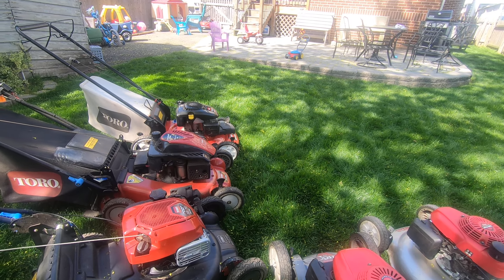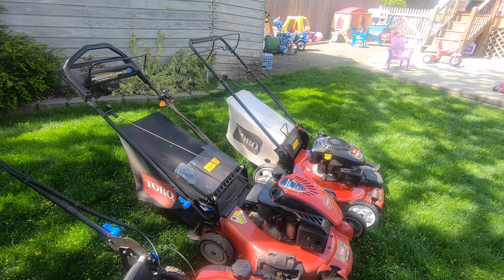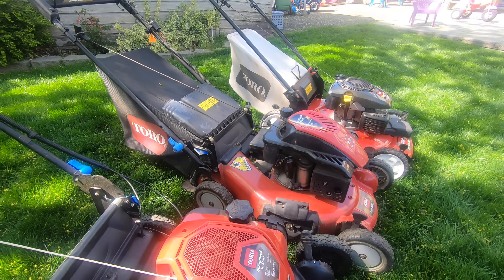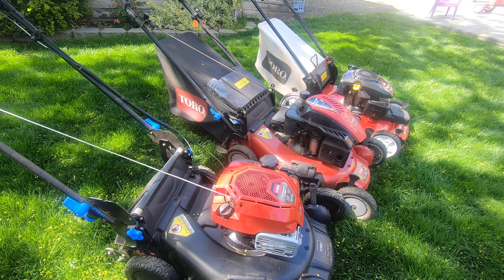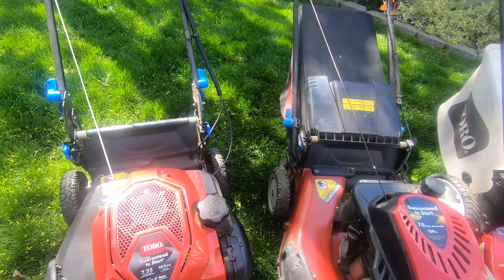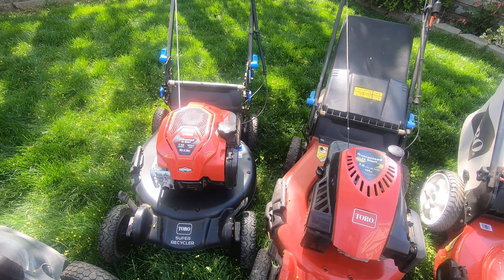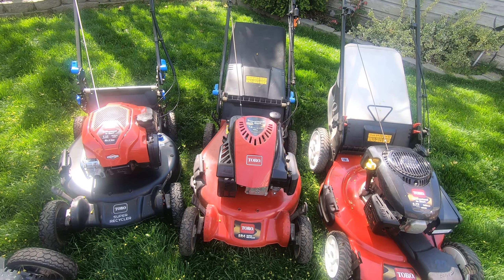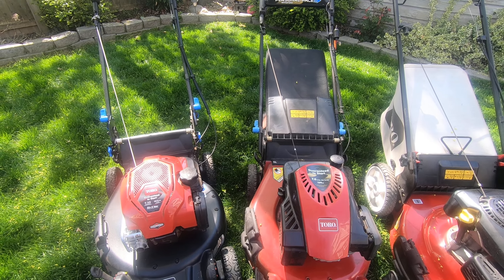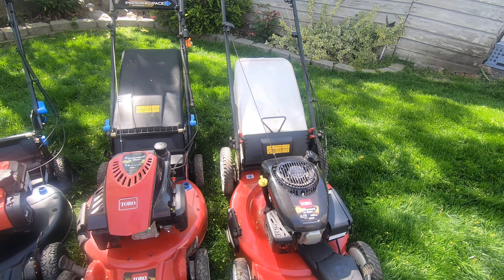We also have the Toro lineup. These are older machines, not exactly brand new — I know they changed the design a little bit. This is probably the most up-to-date one — the Super Recycler. It's got the matte black deck and the newer-style Briggs and Stratton with the Mow 'N Stow, a really cool feature for anyone looking to save space. Toro recyclers are really known for their mulching capability — they cut grass clippings down so well that you don't leave clumps and you're basically fertilizing your lawn for free.